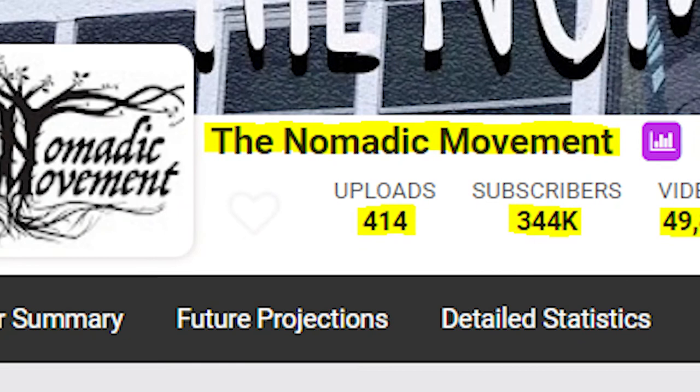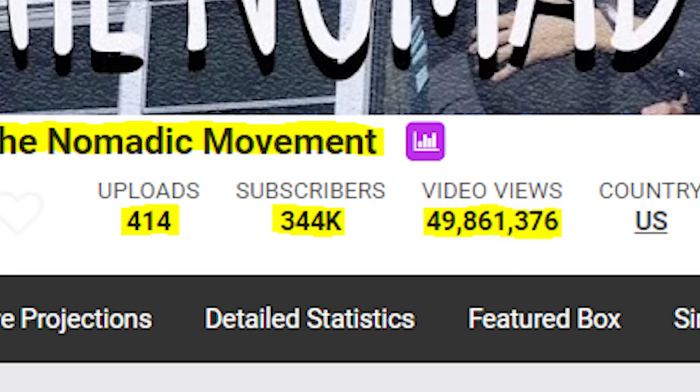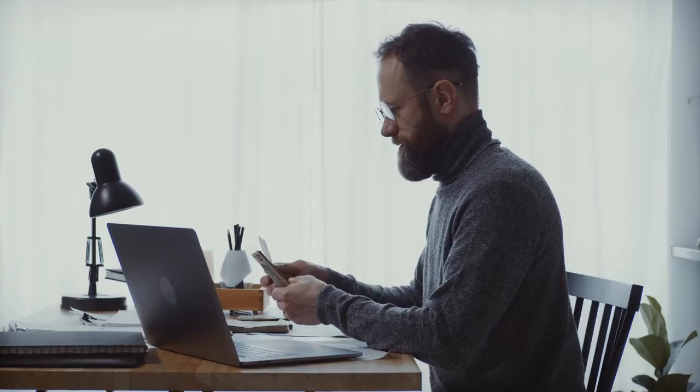As of the time of making this video, they have uploaded 414 videos to their channel, which have in turn brought in a total of more than 49,861,376 views. Within the last 30 days, they have also received close to 2.6 million views and gained 31,000 new subscribers, putting their total sub count at over 344,000.